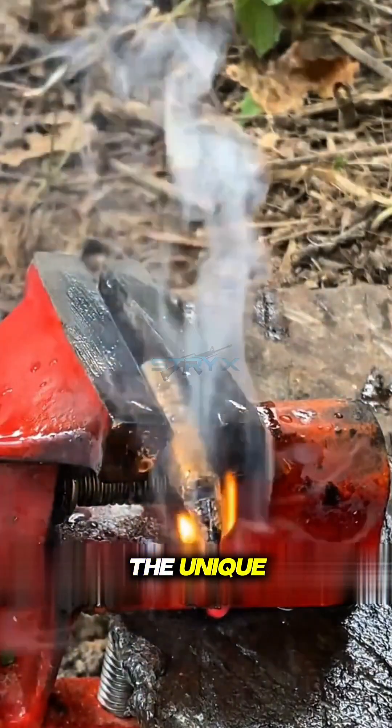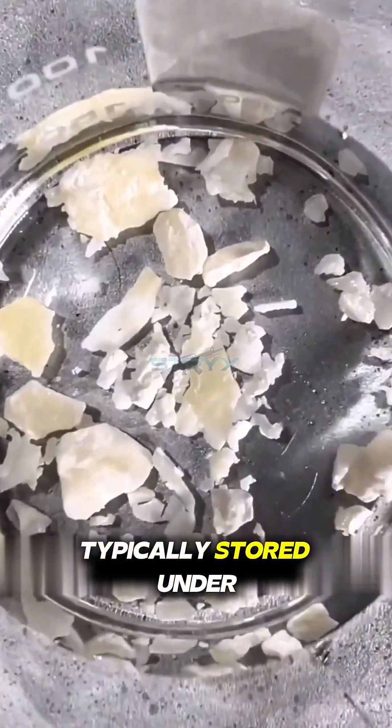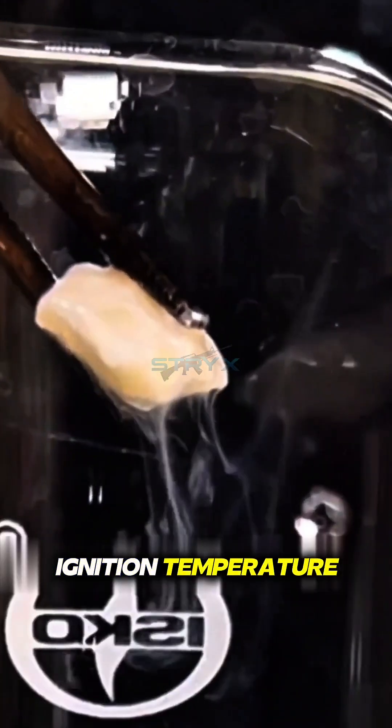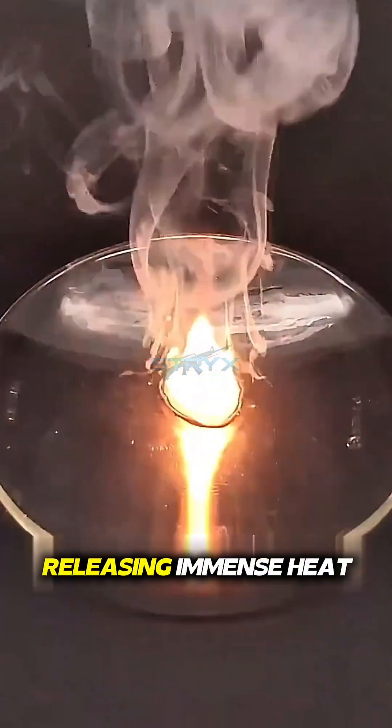This violent reaction is due to the unique chemical properties of phosphorus. This silvery-white, waxy substance, typically stored underwater to prevent a reaction, is pure white phosphorus. It has an extremely low auto-ignition temperature, meaning even brief contact with air causes it to rapidly oxidize, releasing immense heat.